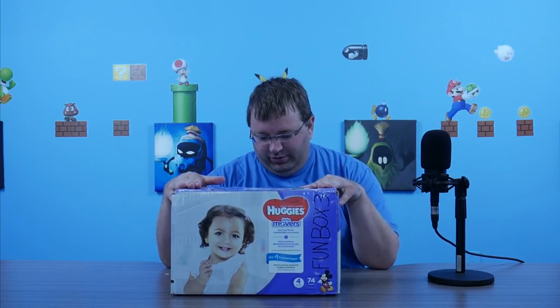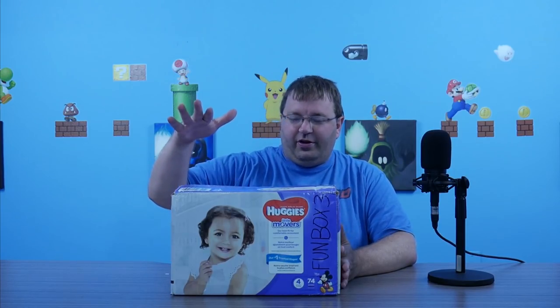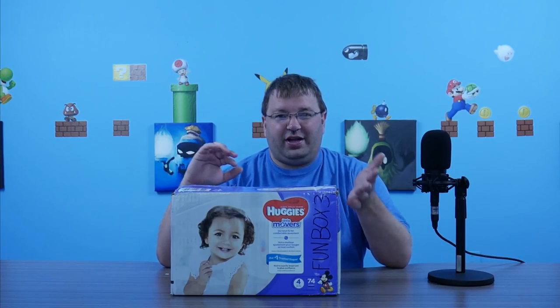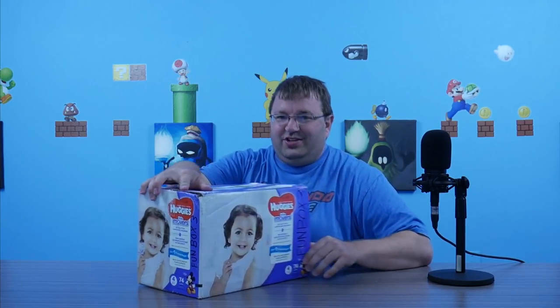Hey everyone, welcome back to another episode of Nate's Stuff. It's been a while — I've actually been sitting on this package since before I went to E3, so it's been a few weeks, maybe a month. This was sent in by Michael, who sent the previous Fun Box One. He also sent me Fun Box Two, but it got messed up in shipping and got sent back to him. He's repackaging it now to get it sent back to me. But yeah, Fun Box Three.